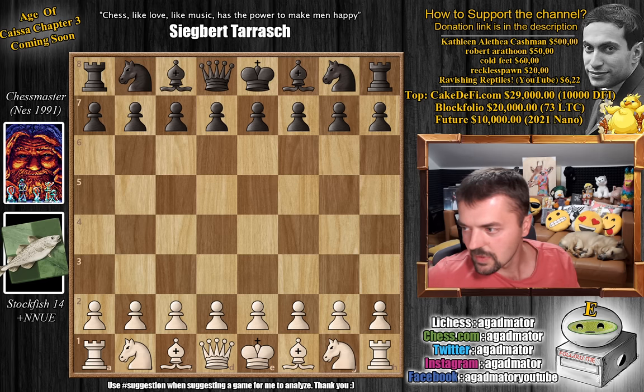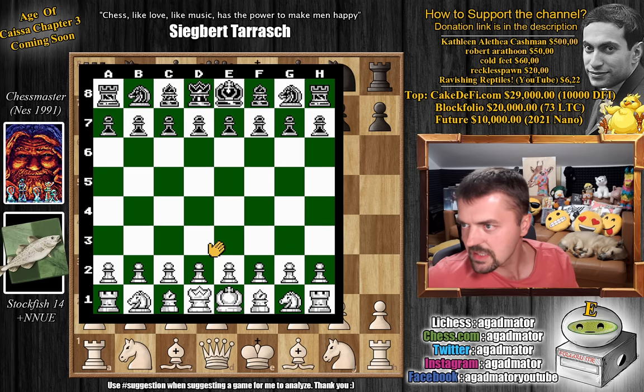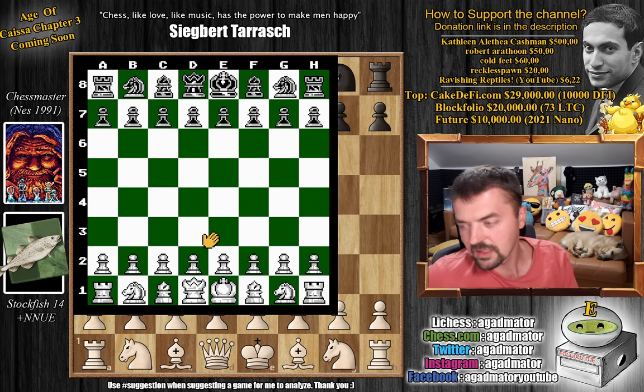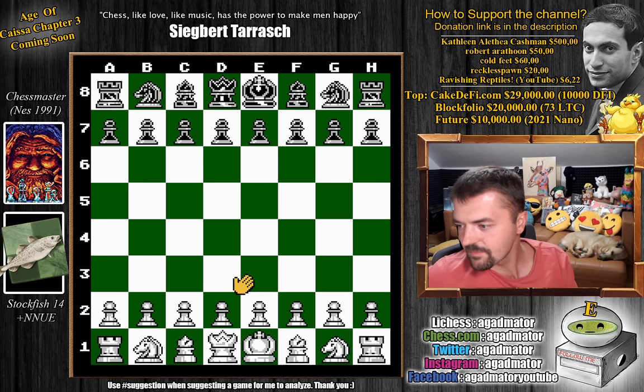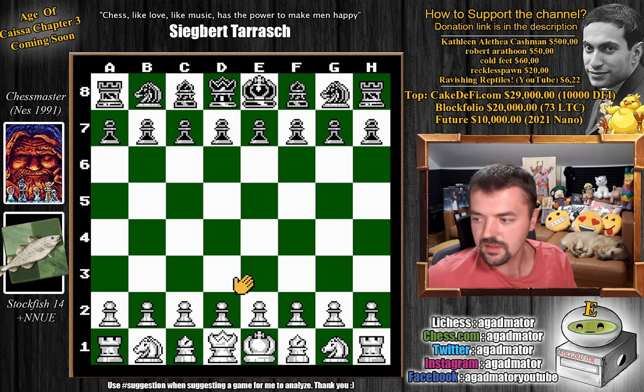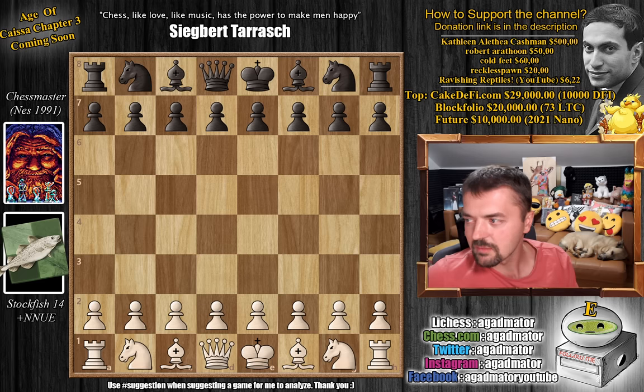This is the one I'm talking about — let me just load it up real quickly. It really does remind you of the standard Chess.com interface. This is the old Chess Master, and this is how it looked on Nintendo in 1991. The colors are very similar to the standard theme of Chess.com.